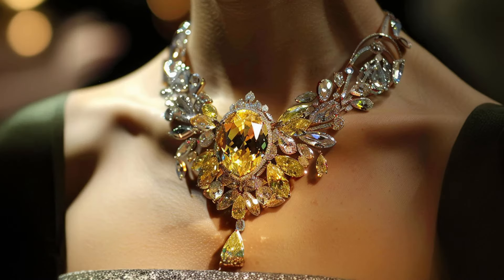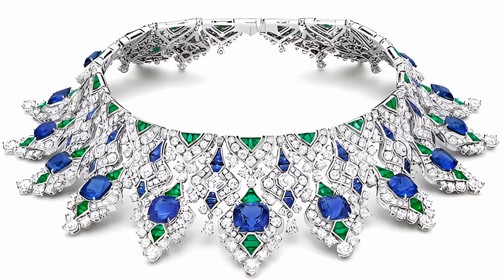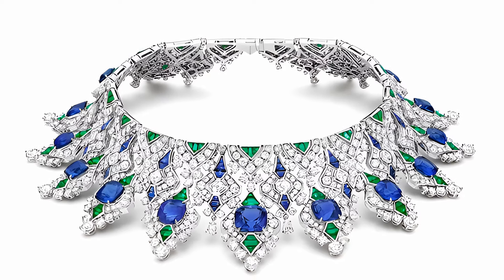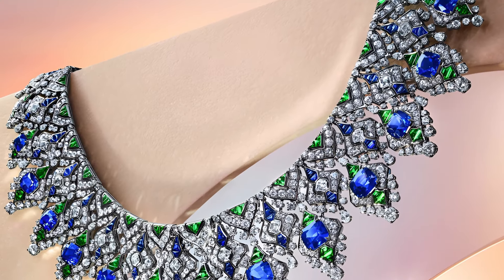15 of the most beautiful jewellery necklaces. The Sapphire Brocade Necklace from Bulgari's Eterna Collection is a work of art that combines craftsmanship and luxury in one unique piece of jewellery.